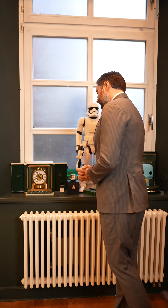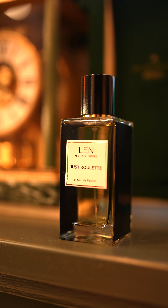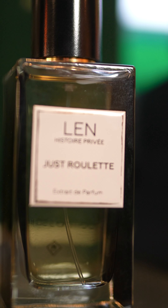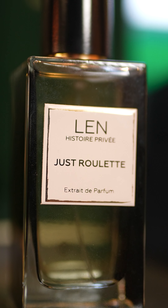Regarding the fragrance for today, I wanted something sparkling, and this is for everyone who likes grapefruit notes. It's perfect for business and it's a little bit younger. It's Just Roulette from Lenys, Extrait de Parfum — an iris and grapefruit mix. It's really kind of sparkling on your skin.